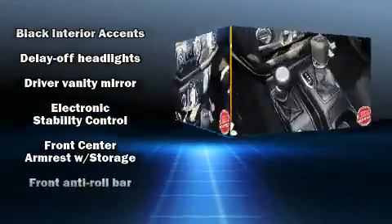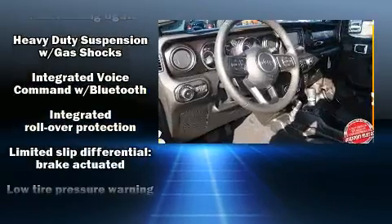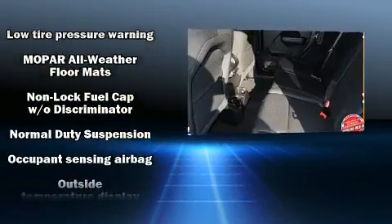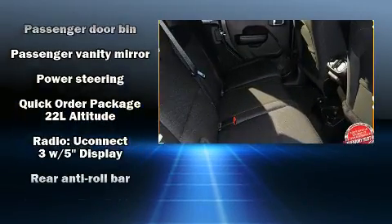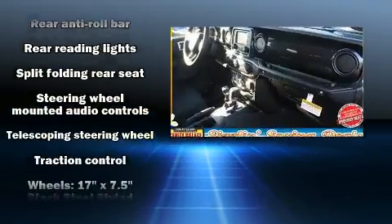Jeep ensures the safety and security of its passengers with equipment such as dual front-impact airbags with occupant sensing airbag, front side-impact airbags, traction control, brake assist, a security system, and four-wheel disc brakes with ABS.